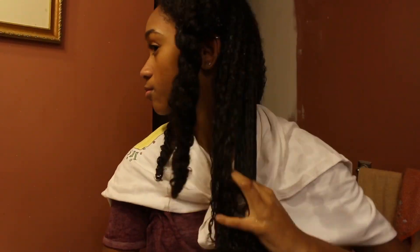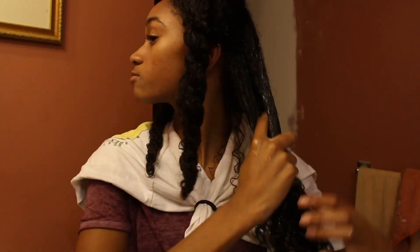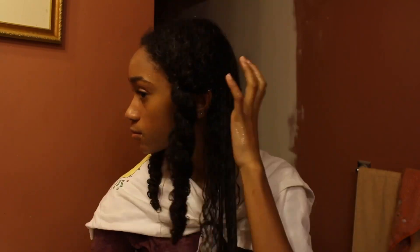Just like the other product, I'm also raking this gel into my hair because that's what gives me the most definition.